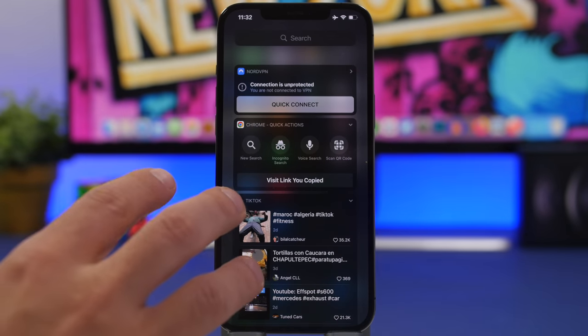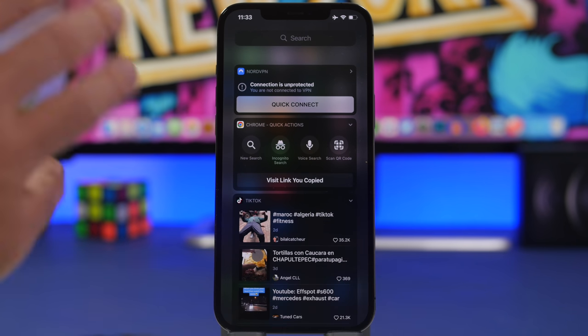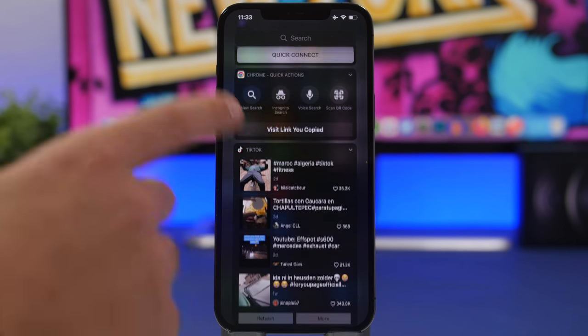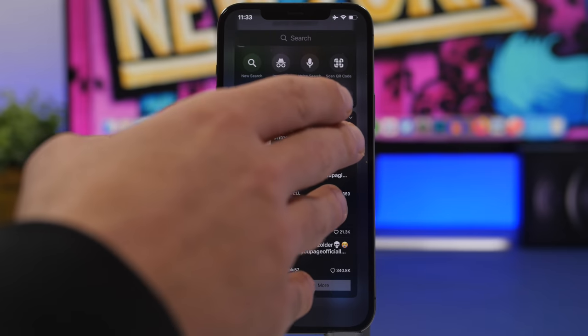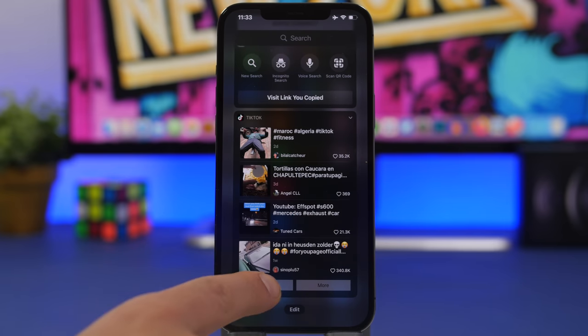We're starting with the old school iOS widgets — the widgets we had before iOS 14 home screen widgets. They are still here but no one uses them, even though in my opinion these are way more useful than the current widgets on iOS 14 and 15, which don't do anything besides displaying information. I have three of them here — one from TikTok that shows me different videos which I can open directly by tapping.